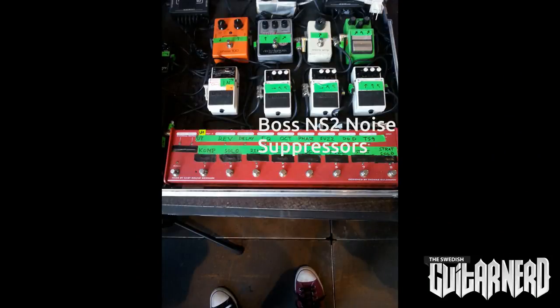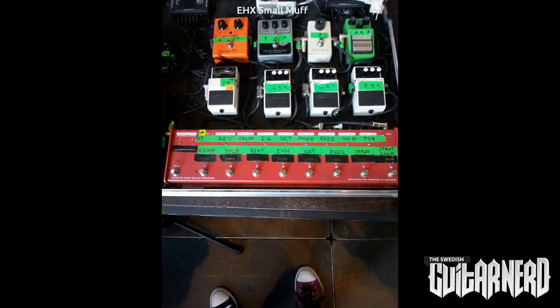I thought you had three noise suppressors — did I see that right? Yeah, since I have the TS9, MXR Microamp, and the fuzz pedal, they make a lot of noise. So each pedal gets its own noise suppressor, one per channel. The fuzz pedal — is that like a Big Muff? It's a mini Muff — it's a big Muff but a small version. That's really funny in Swedish, by the way.